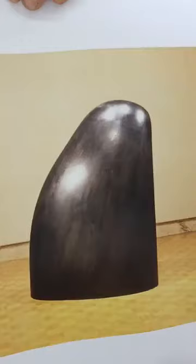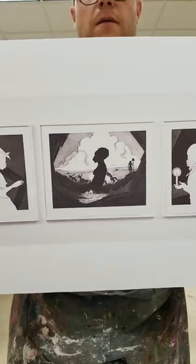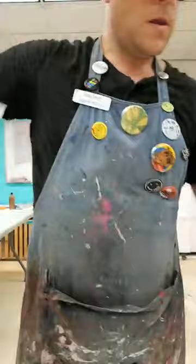Just as Mickalene Thomas uses portraiture as an African-American artist to push the tradition of portraiture, other African-American artists in Joslyn's galleries contribute to art history through other mediums — like minimalist sculpture by Martin Puryear, Hervis Young's expressionistic symbolism, Kara Walker's beautifully composed satiric narratives, and Rashid Johnson's multimedia conceptualism, and many others.